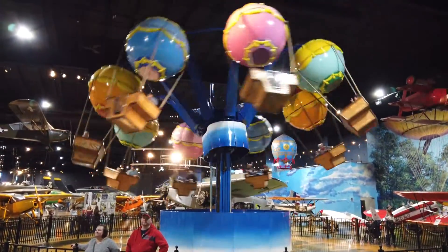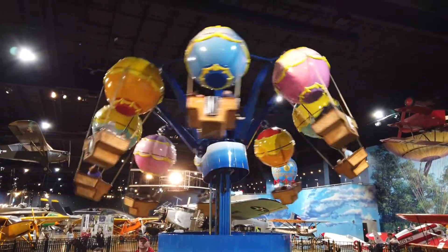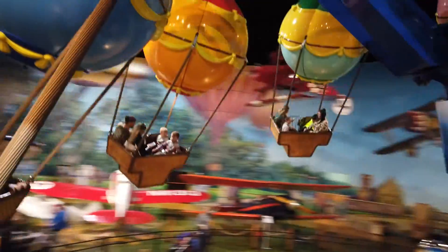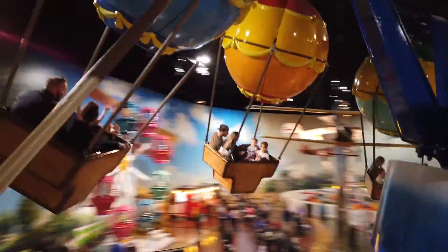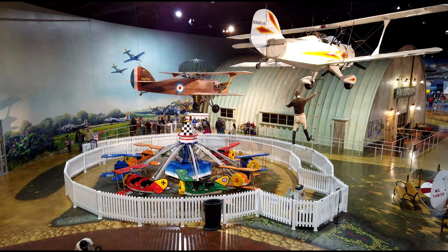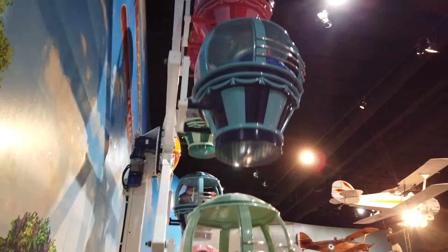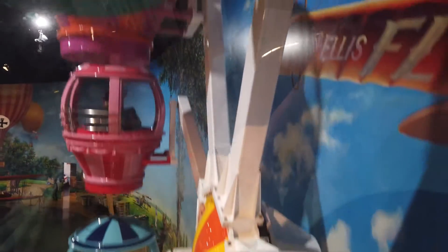The Air Zoo also has some very themed rides. The first is this balloon ride, which is open to both kids and adults alike. There's an airplane ride as well, unfortunately that wasn't working the day that we were there. There's also this Ferris wheel ride, which will accommodate one adult and two kids. All of the rides are included in the cost of admission. Lastly, they have a mini drop tower, which is perfect for smaller kids.